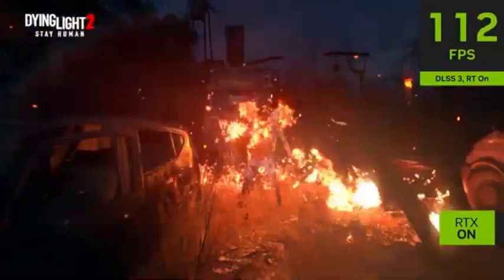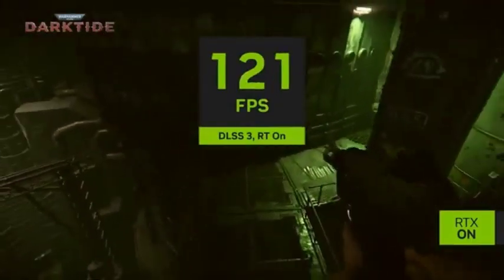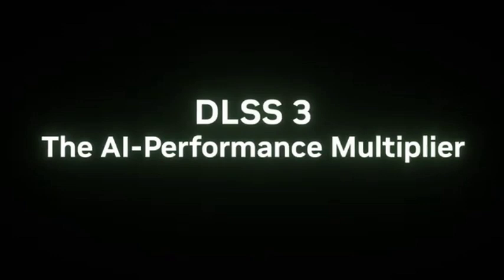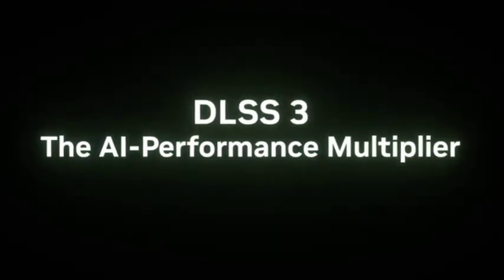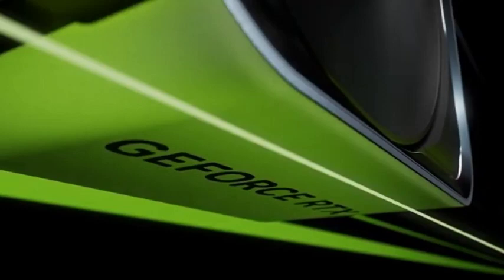It could average 46 FPS at 1440p with maximal settings, psycho ray tracing, and DLSS on quality, whilst the RX 7700 XT could only manage 38 FPS with quality FSR. The GPU's maximum power consumption is only 160W, which is 40W less than the RTX 3060 Ti despite producing higher frames per second.